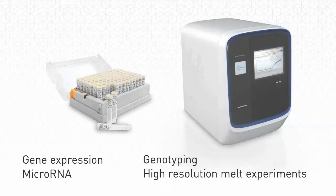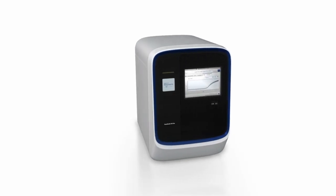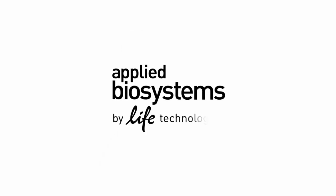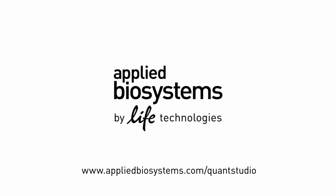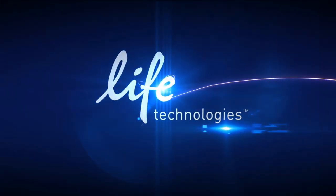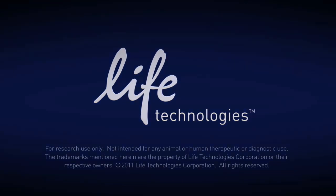Expand the boundaries of discovery using the QuantStudio 12K Flex real-time PCR system. For more information, please contact your Life Technologies Sales Representative or visit us online at www.appliedbiosystems.com/QuantStudio.